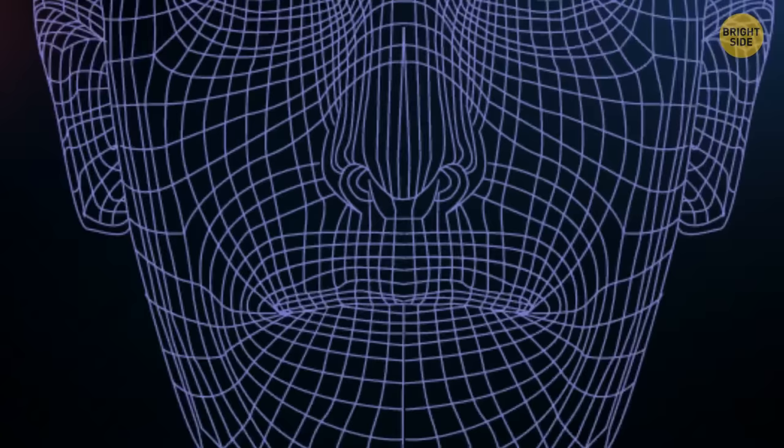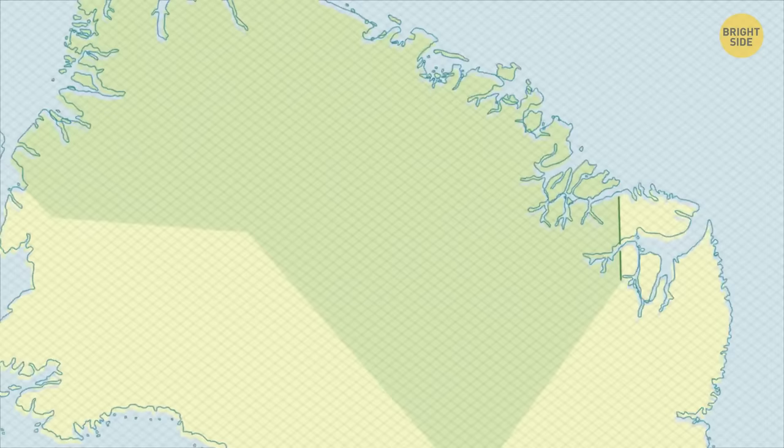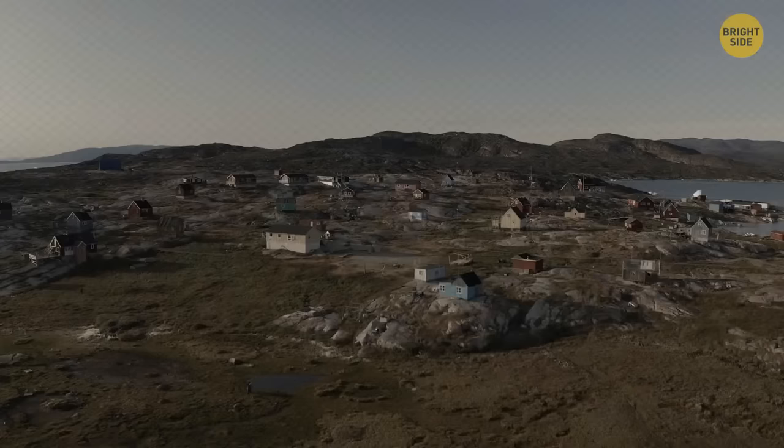The world's largest national park in Greenland covers a staggering 375,000 square miles — that's twice the size of California. But although it's huge, there are only up to 40 permanent residents in this massive area, making it one of the most isolated places on Earth.